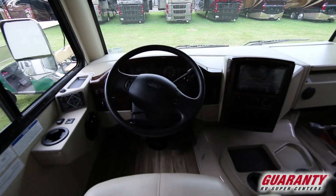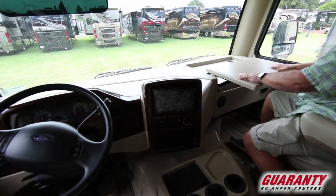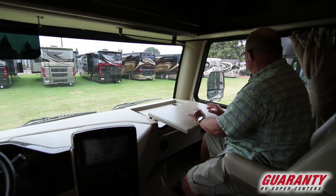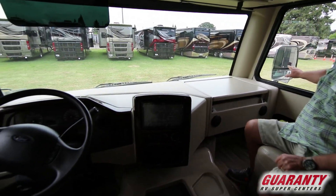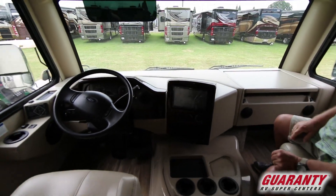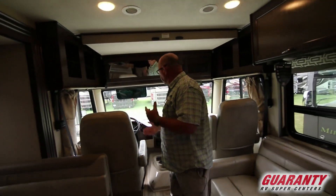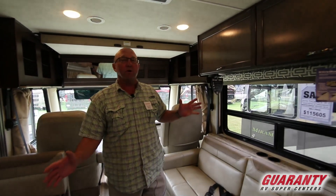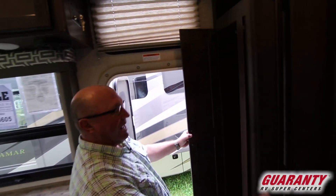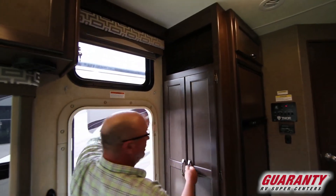Moving up into the cockpit, you've got a table that comes across for the co-pilot. This coach is equipped with a Triton V10 motor, side cameras, backup cameras, auto leveling, electric mirrors, and lots of cup holders up front. Really well-equipped coach — great for the whole family. There's a closet right here on the way out, and lots of windows to let in natural light.